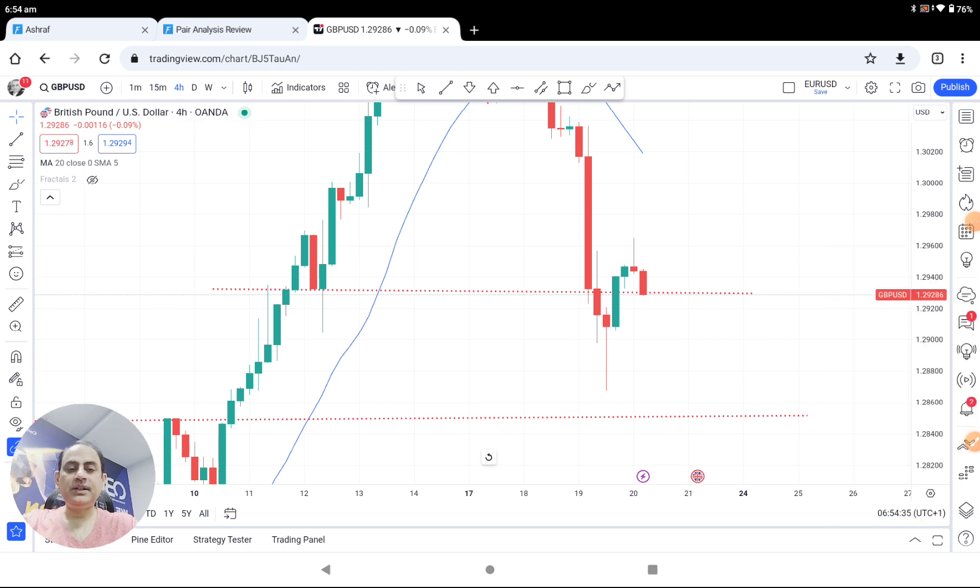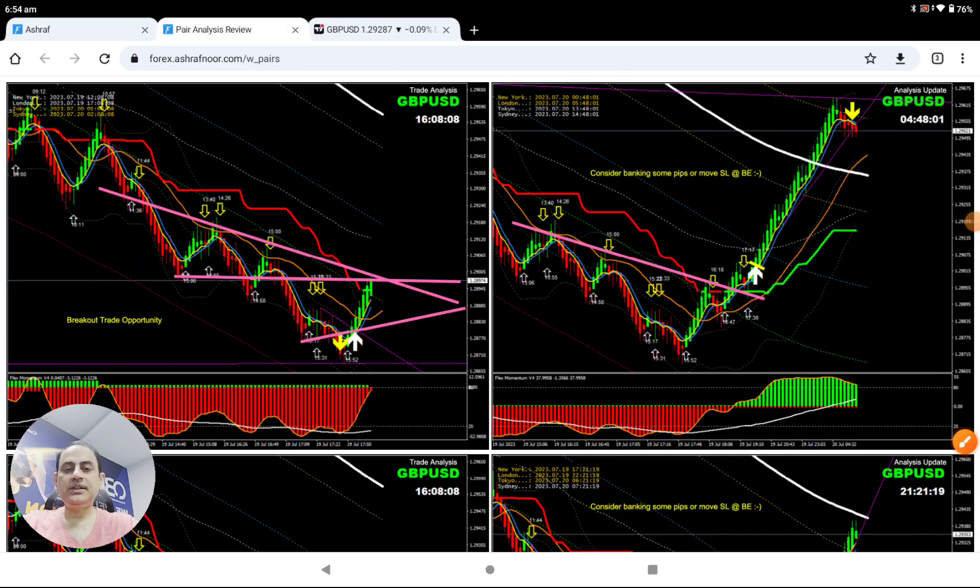If you look at the four-hour chart, it's pretty straightforward. As you can see, as soon as we see this price rejection — you can see the candle, we can see the rejection. The key important thing is how we analyze the market in intraday, and I explained to my trader not to miss this opportunity.